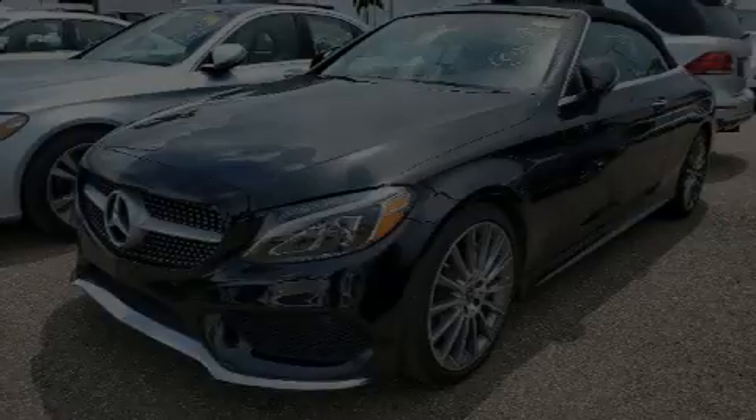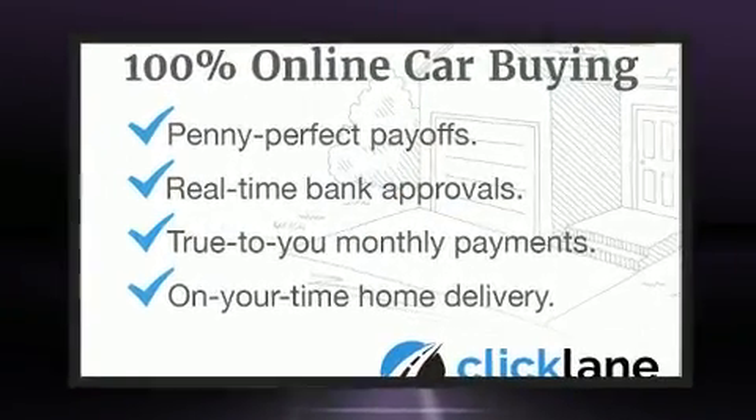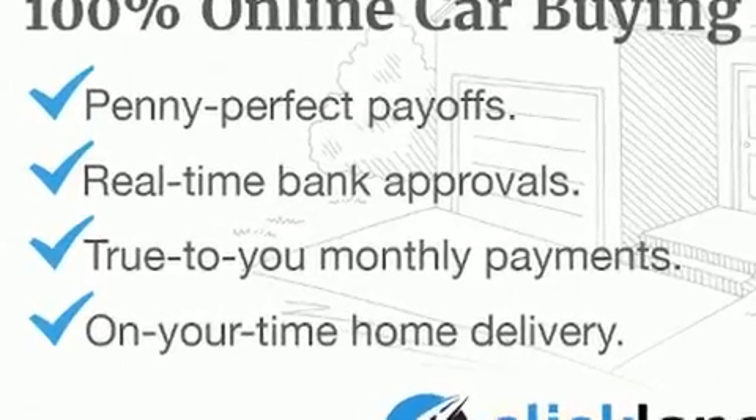Discerning drivers will appreciate the 2018 Mercedes-Benz C-Class. With less than 30,000 miles on the odometer, you'll be impressed by a spectacular blend of technology, style, and refinement.